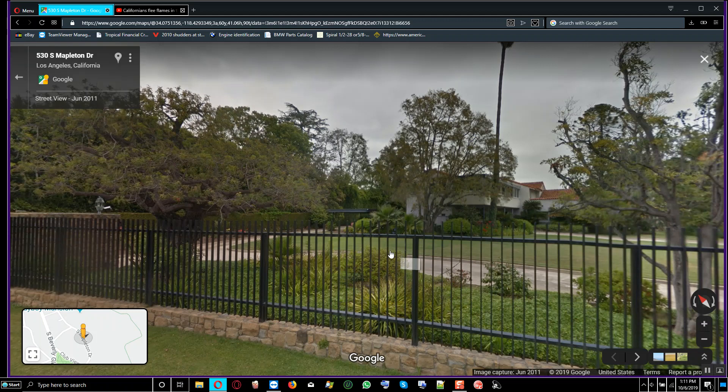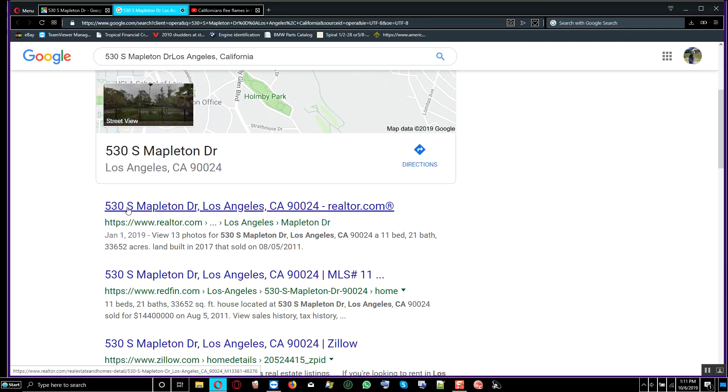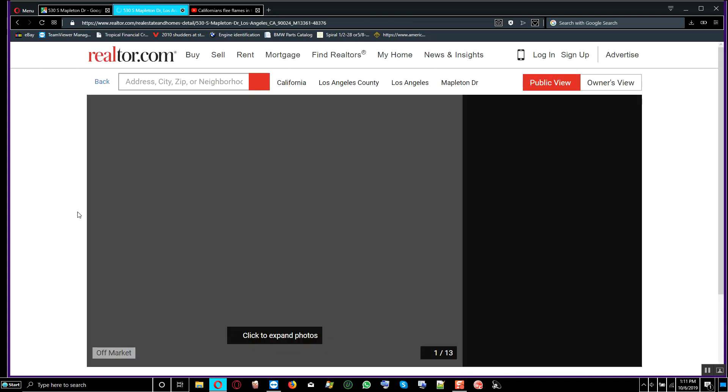We can look at the address and even Google this to see if it's on Zillow. If the house is completed and put up for sale, you can go there and look at it.